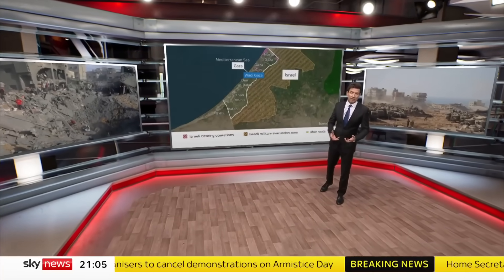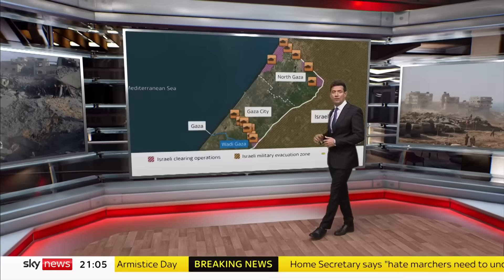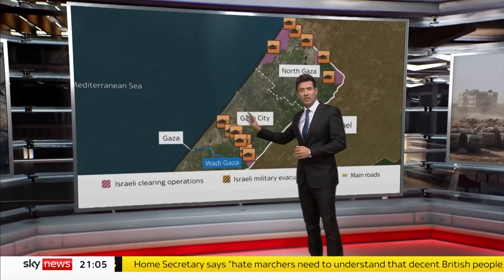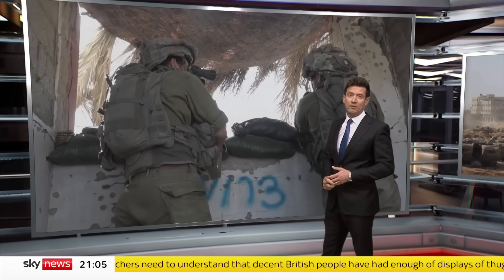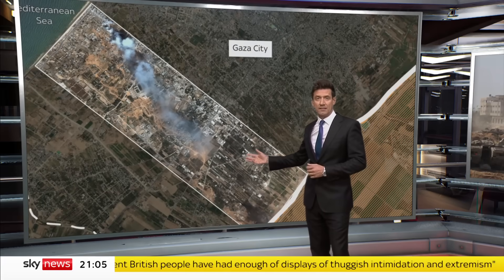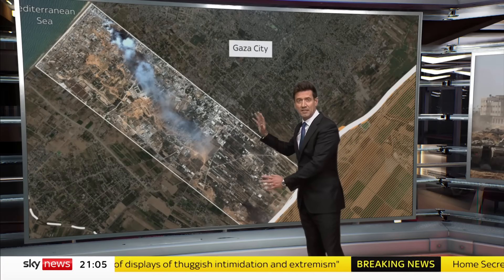Four weeks into this war, this is how far Israeli military forces have advanced inside Gaza. They've moved in from the north, the south and the coast, deployed across northern Gaza, in positions like this one filmed by Sky News over the weekend. We know Israeli forces are now this far south in Gaza, meaning the north of the Strip is now effectively cut off from the south.